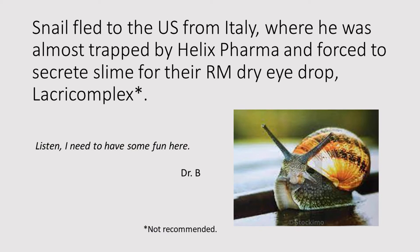I've put together quite a few video presentations by now, and I recognize that some of you may be starting out of order, which is fine. But you might also be wondering: what is with the snail? There's a company in Italy called Helix Pharma, and they make a regenerative medicine dry eye drop called Lacrocomplex. Lacrocomplex contains slime secreted from snails, but no snails are permanently harmed in the making of the slime. My snail fled to the U.S. from Italy, one slither ahead of the net. And neither snail nor I recommend Lacrocomplex.